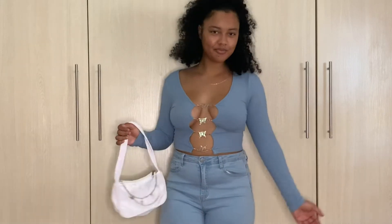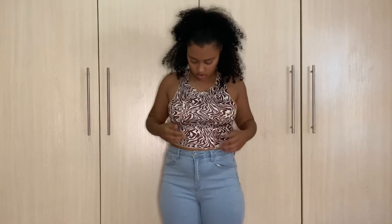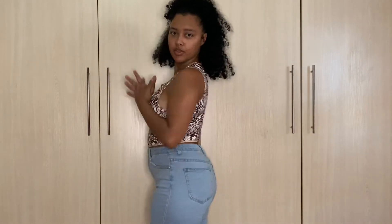This top was about 40-something rand — I can't remember exactly. It's a small but it comes up kind of big. I can also wear this top with the sweatpants from the first outfit.